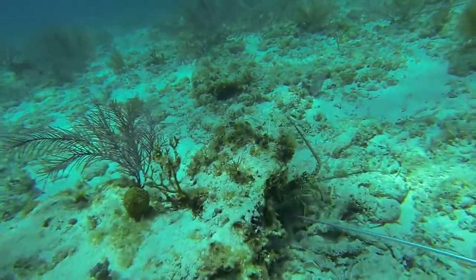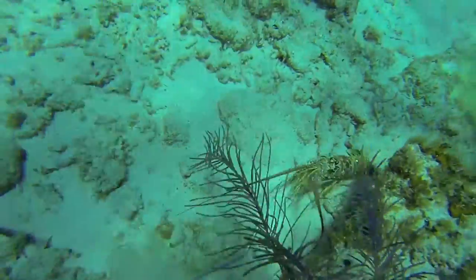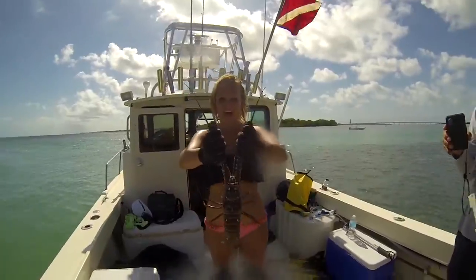Mini season is exciting because it happens before the regular lobster season starts. Number one, the lobsters haven't been captured in months and months, so there's a ton of them out there. And number two, the commercial traps aren't in the water yet. People come from hundreds of miles around to lobster for these two days.